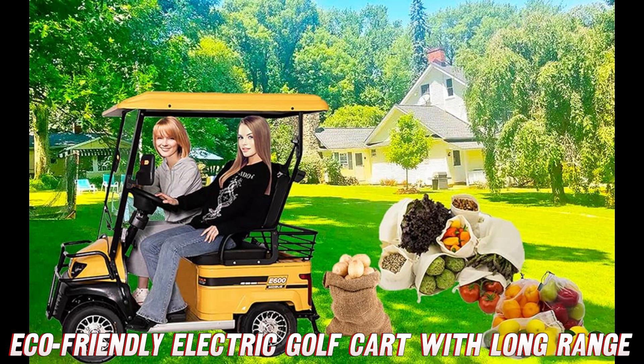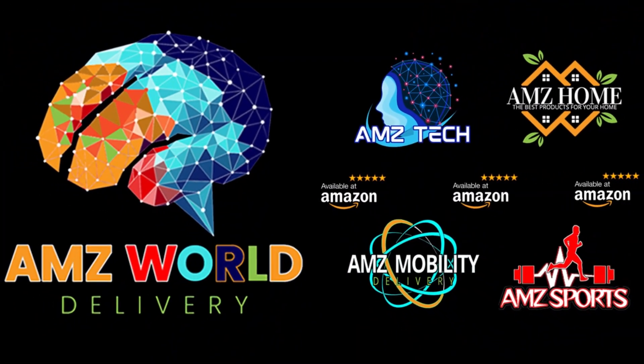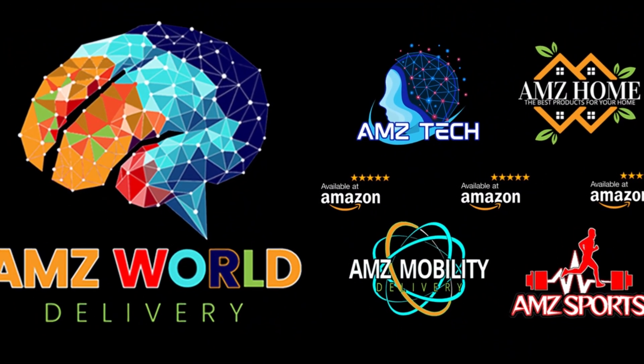There's so much more we could cover, but I'm gonna wrap this up so you can start visualizing all the fun you'll have. Grab one of these for cruising around campus, your neighborhood, the marina, wherever! It's affordable, eco-friendly transportation that's just straight up good times.